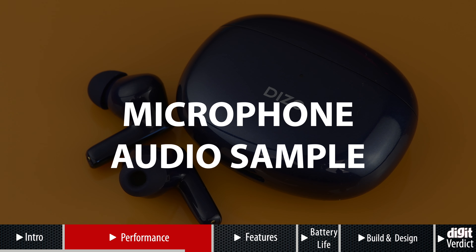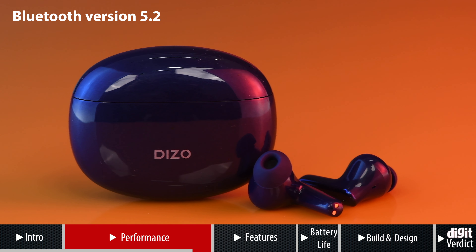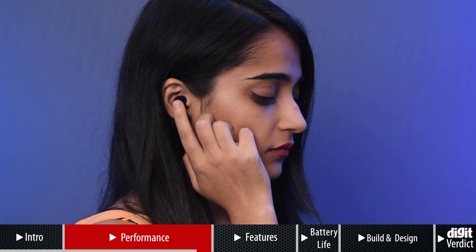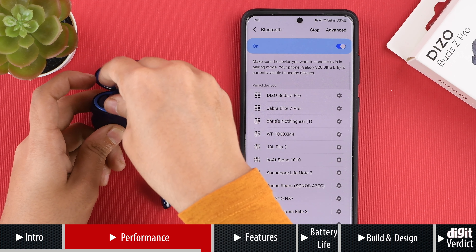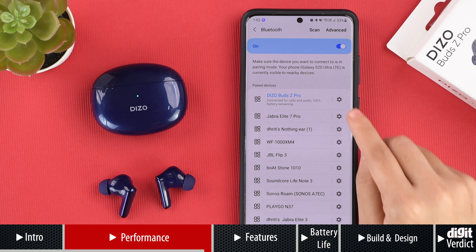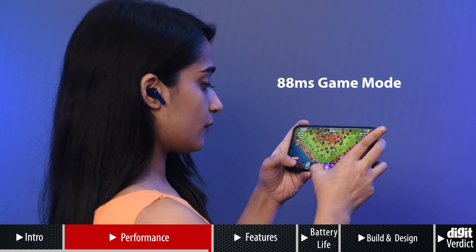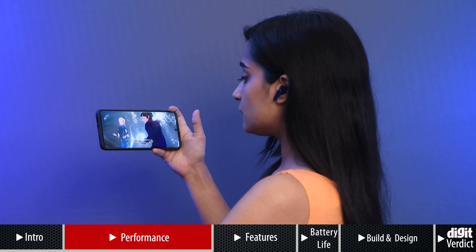Here's a microphone sample. We're using the Deezo Bud Z Pro's microphone to record this. Do let us know your thoughts in the comment section below. As for wireless connectivity, the earphones come with Bluetooth version 5.2, which is a step up over the Deezo Bud Z's Bluetooth 5.0. There were no stutters or lag when listening to music and the connection process is simple and fast. Once you have paired the earphones to your source device, reconnecting to that device is almost instantaneous. Another perk is game mode that lowers the latency to 88 milliseconds. We watched TV shows and played games using these earphones and noticed very minimal latency.